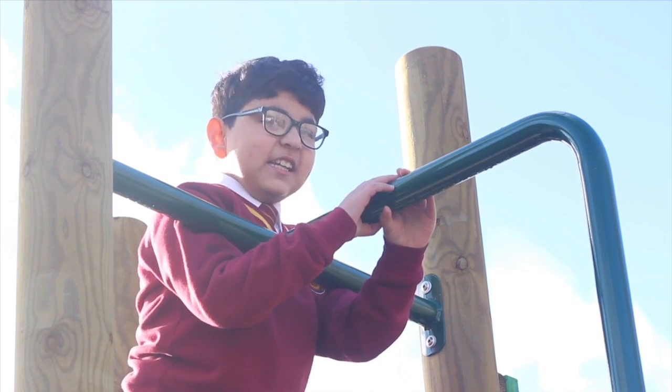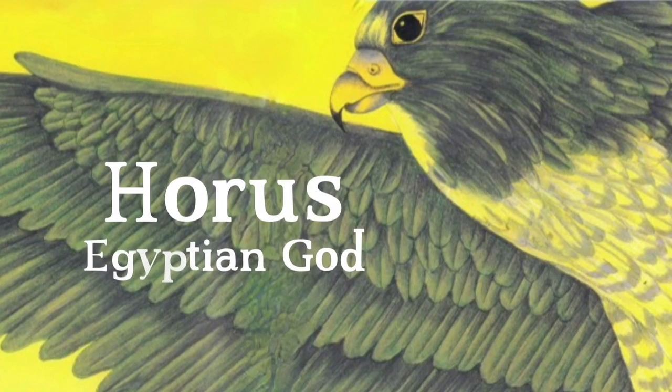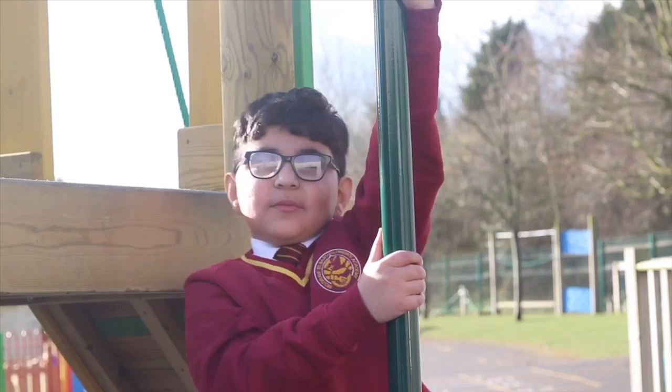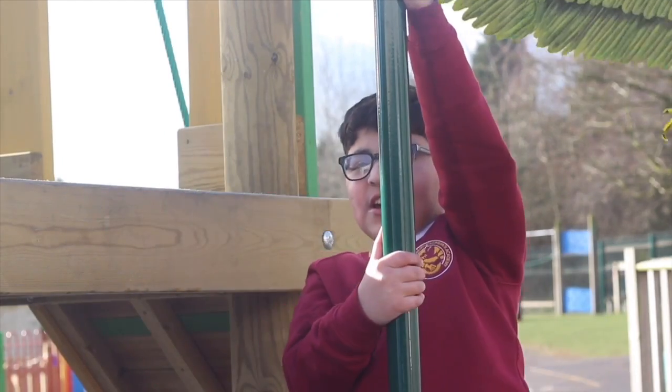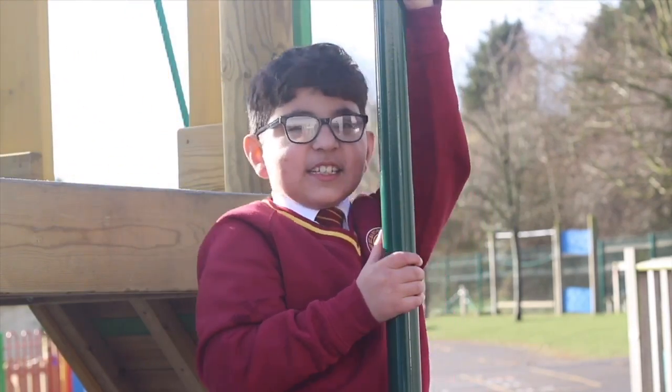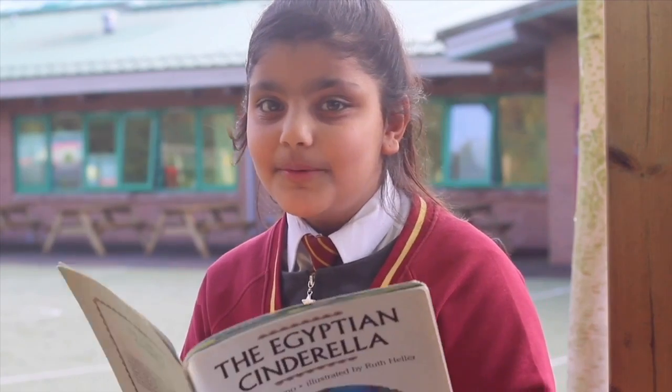I like the part when the falcon, the Egyptian god Horus, took Rhodopis's slippers from the bank and flew to Memphis. If you'd like to find out what happened then, you'd have to read the book.